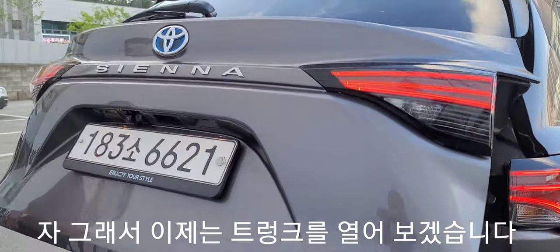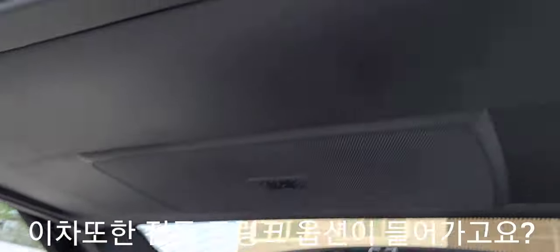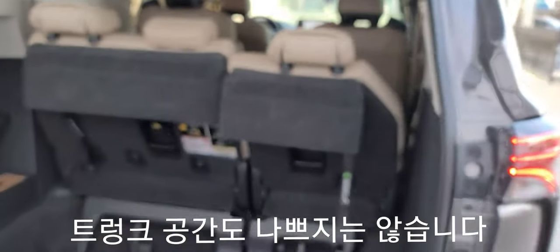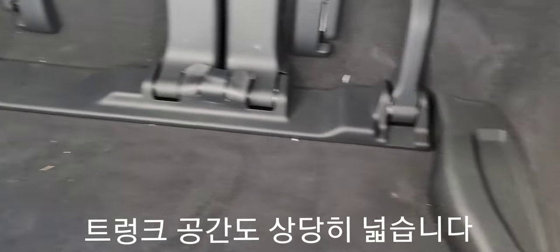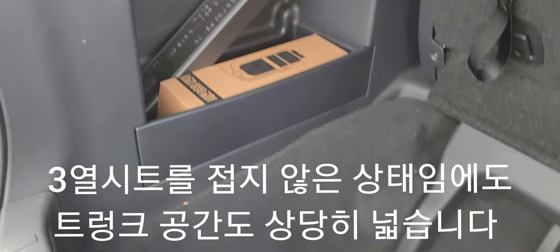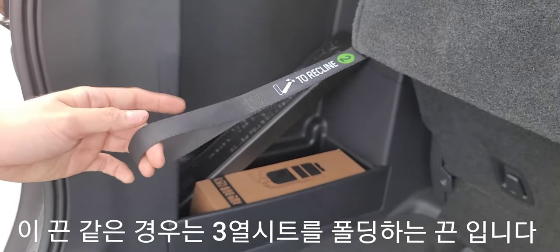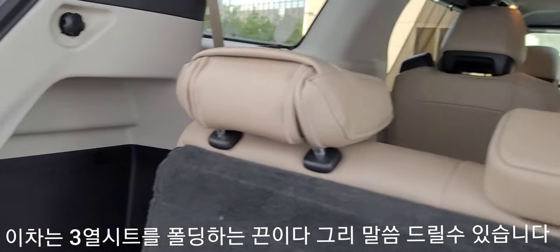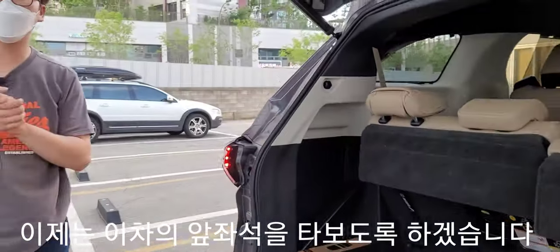트렁크를 열어보시면 전동 트렁크 옵션이 버튼식으로 들어갑니다. 3열 시트를 핀 상태임에도 불구하고 트렁크 공간이 상당히 넓습니다. 트렁크 안쪽에 있는 끈은 3열 시트를 폴딩하는 데 쓰이는 끈입니다.